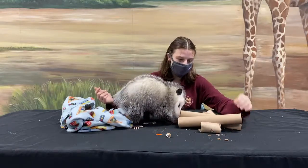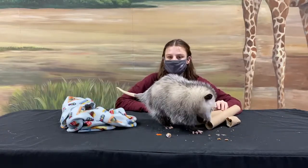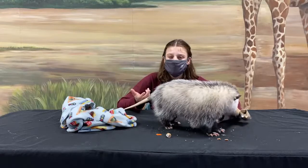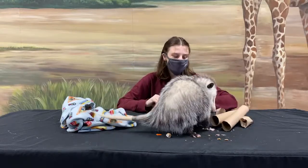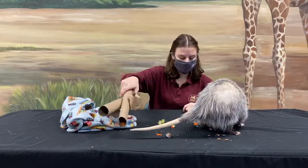Her teeth are all different shapes and kinds, just like ours, because she likes to eat lots of different things. Right now she's getting some biscuits — she loves her biscuits — and she also gets some yogurt to help with her tummy, some veggies, and some other stuff. At this point you're probably thinking: how does she make a good neighbor? Well, she has a couple of different ways that she is an awesome animal to have in the backyard.